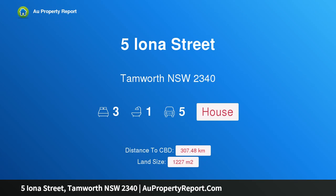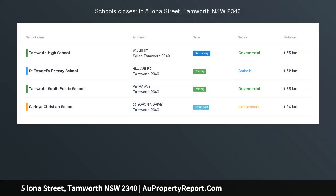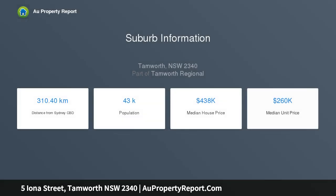Hi, I am glad to introduce property 5 Iona Street, Tamworth NSW 2340, renovated for you. Situated at the end of a quiet no-through road on a large 1,227 SQM block of land, sits this charming three-bedroom renovated home.